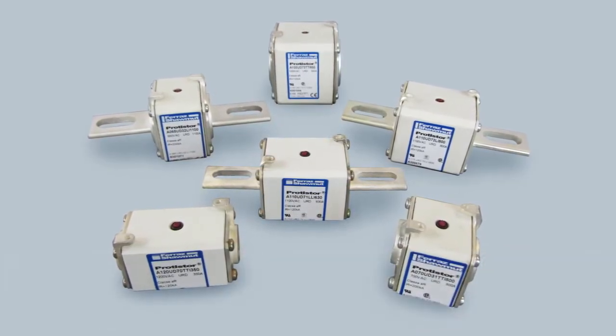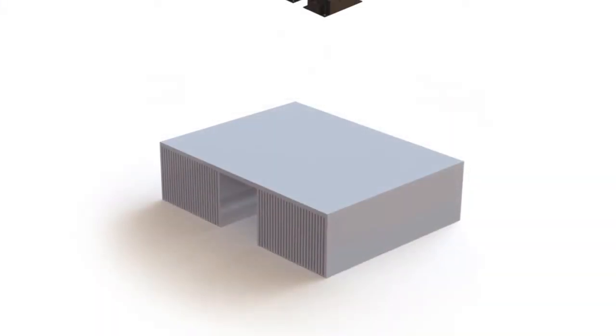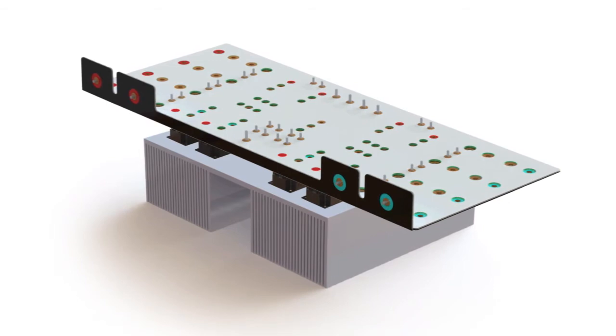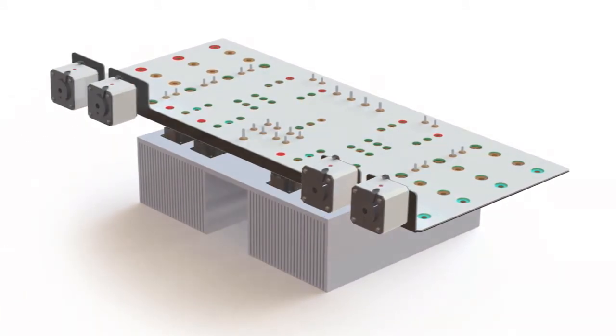Combine Mersen's square body semiconductor fuses with Mersen's thermal protection and laminated bus bar offerings for an optimized system solution to support your power electronics designs. Our dedicated power electronics team is available to customize a solution for you.